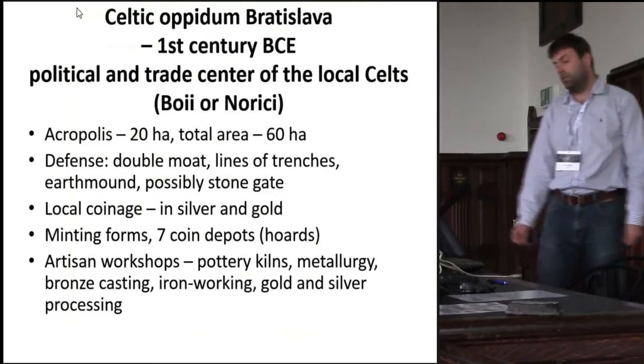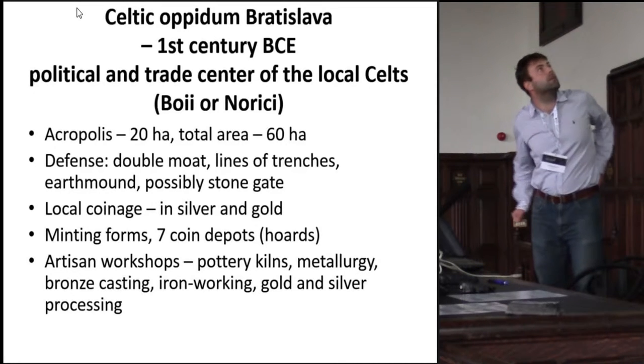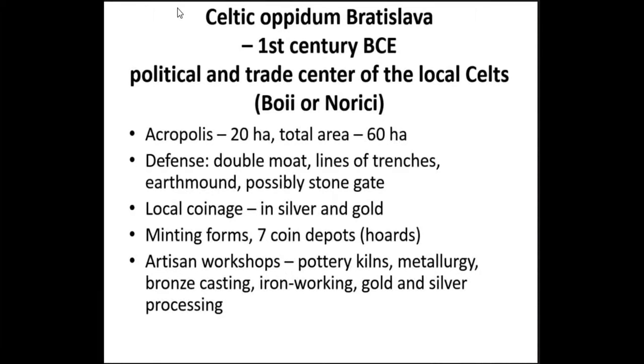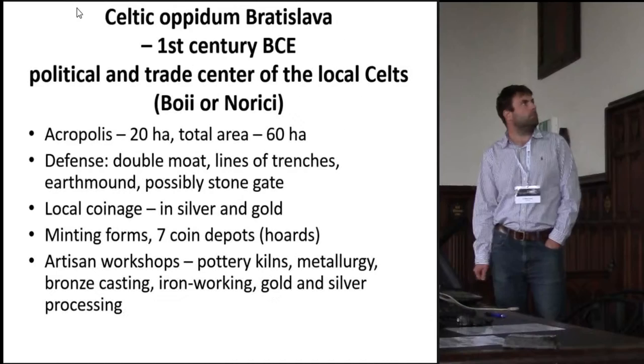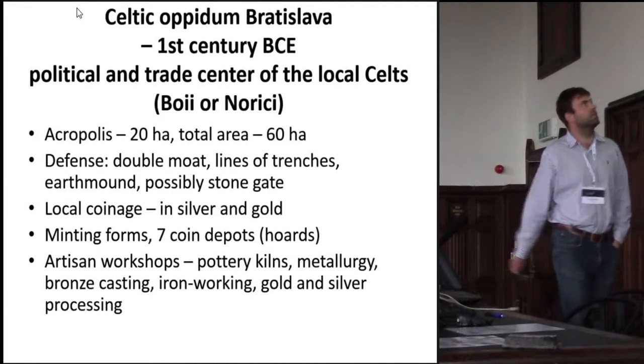The main facts: the acropolis is 20 hectares, and the total area with the two suburbia was 60 hectares. The oppidum has a double murus gallicus, probably a stone gate. This stone gate was found in the center of Bratislava in the 1970s. The oppidum had local production of coins, local coinage. We find seven coin depots, and there is a great deal of workshops: pottery, metallurgy, bronze casting, iron working, and gold and silver processing.